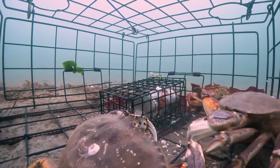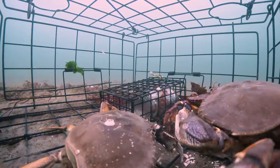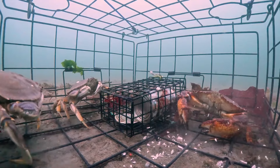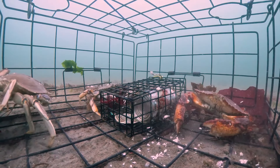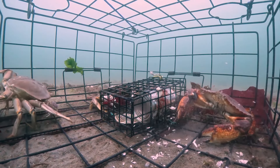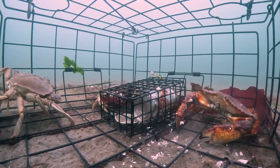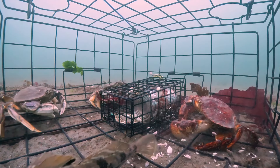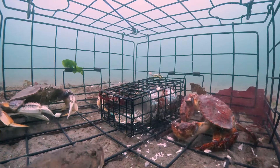Despite facing many difficulties, Alaskan fishermen always maintain an optimistic spirit and determination for their profession. They understand that their work not only brings economic benefits but also contributes to protecting and maintaining the abundance of the ocean. And when each ship sets sail, carrying cages filled with hope, they know that it is a symbol of perseverance and love for the ocean.